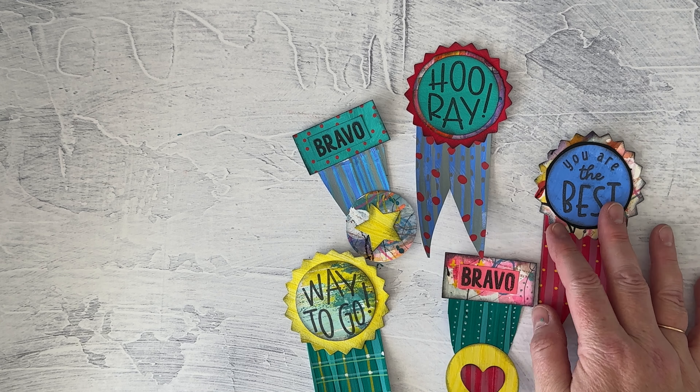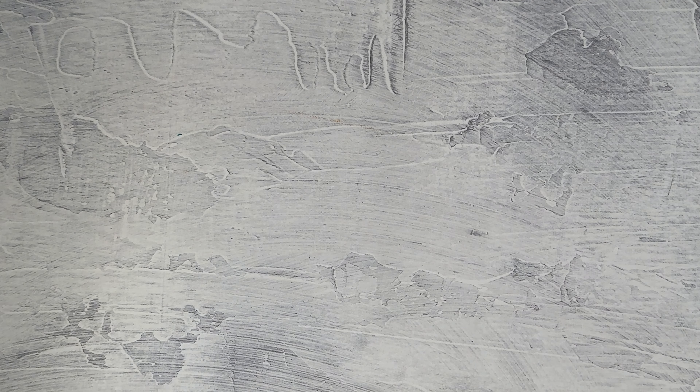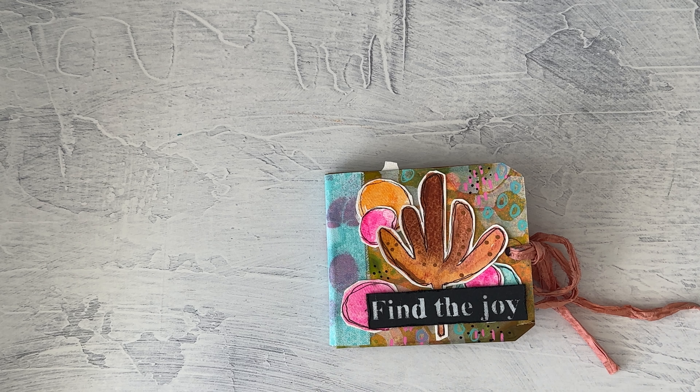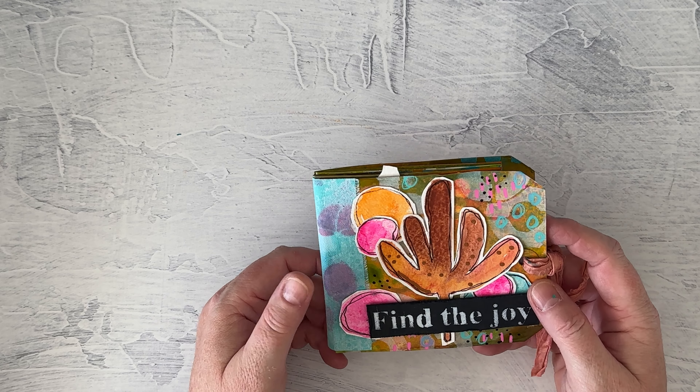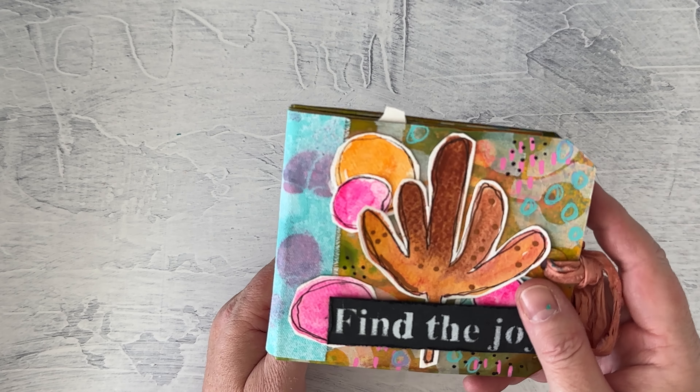The next challenge project was the gratitude medals with Jennifer Penick. We created some of our own papers, and I combined mine with some stamps from Concord 9th. These will be perfect to put on a card — I can just put one on a textured background with some foam tape, and I think these will be great to send off. I'm always thinking about how I can turn my projects into a card.